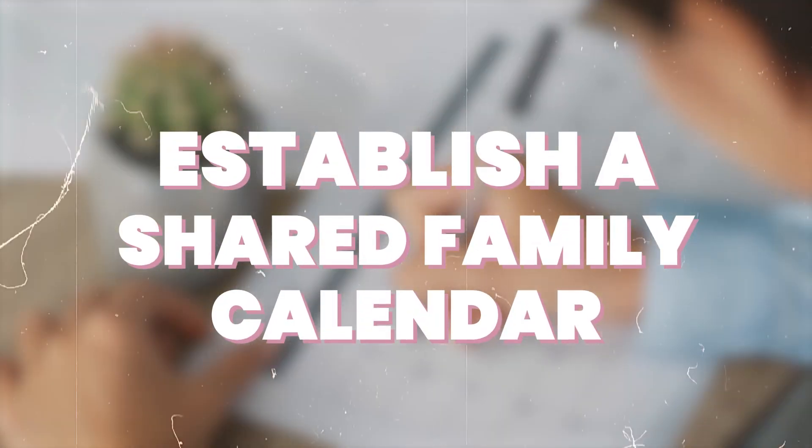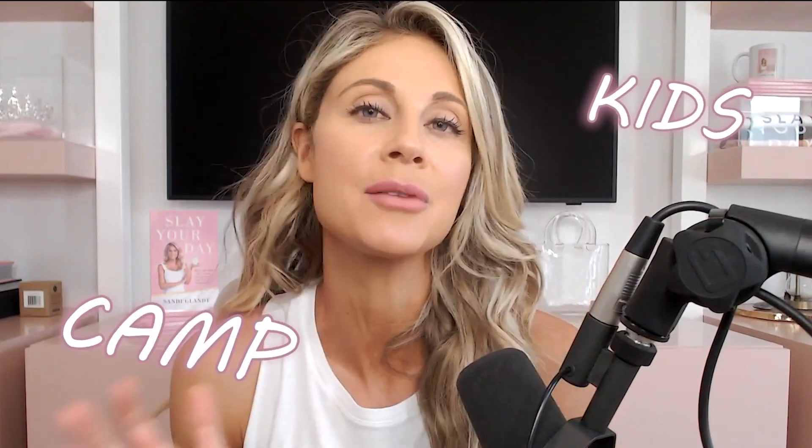Number two: establish a shared family calendar. This is going to make sure that your busy schedule and your spouse's busy schedule — the kids, camp, school, the in-laws — everybody is on the same page. Think about important deadlines, travel, or events coming up. We color-code ours: mine is pink, Jared's is blue, the boys are in green, my marketing team is in yellow, and the pageant is in purple. Literally everybody is on the same page.